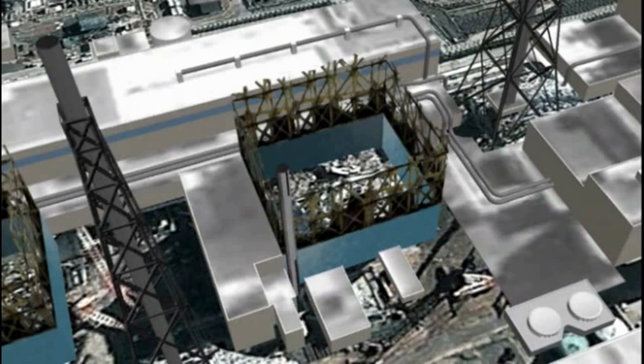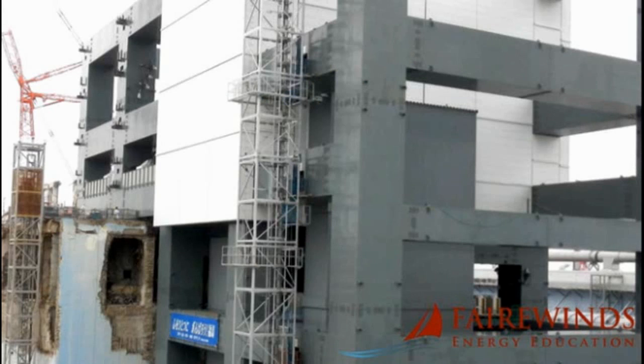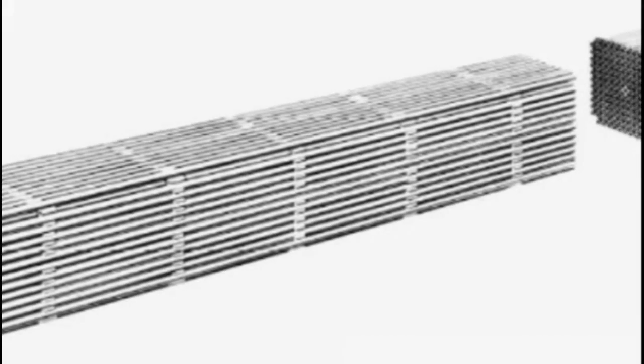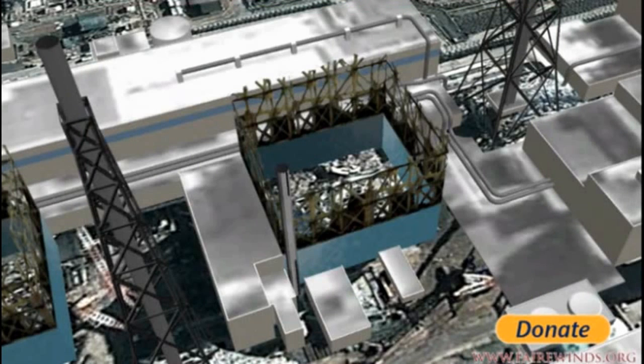After Unit 4 exploded, Tokyo Electric went in and beefed up the floor under the fuel pool — clearly they had concerns in April and May right after the accident that the fuel pool was in jeopardy. Now Unit 4 is wrapped in shrink wrap and they're planning to begin moving nuclear fuel shortly. Nuclear fuel is like cigarettes in a pack — if the pack is distorted and you pull too hard, you'll snap it. The same can happen in this fuel pool: if you pull too hard, you can snap the nuclear fuel because the rack has been distorted by the explosion.